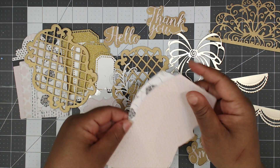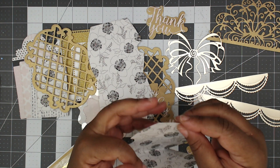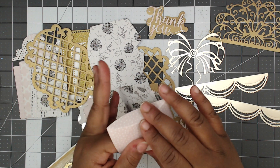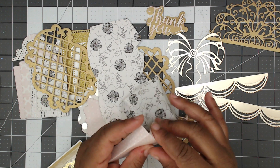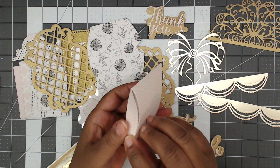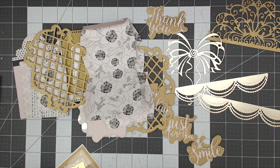Look at these tiny little pillow box dies — oh my gosh! And because you guys know me, I have to see how tiny it is — it is so cute! This is how I end up with an hour-long video that I have to edit down to something reasonable, because I keep playing with the dies from the swap.